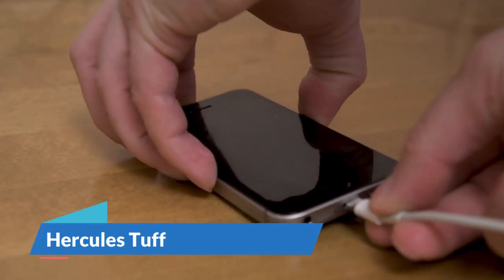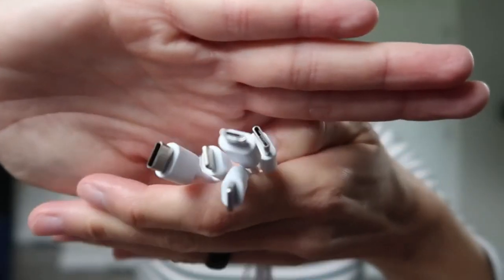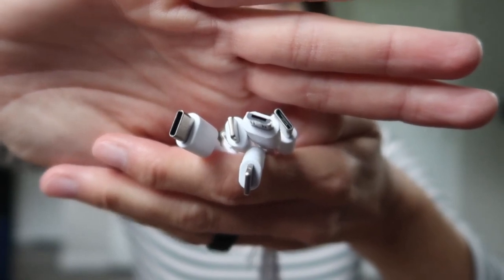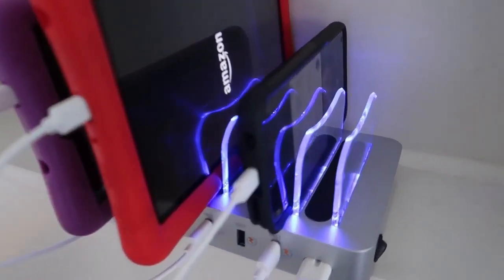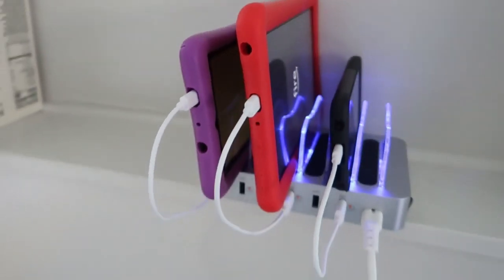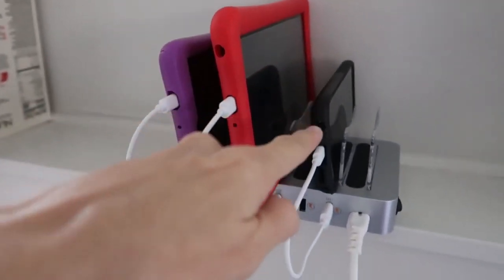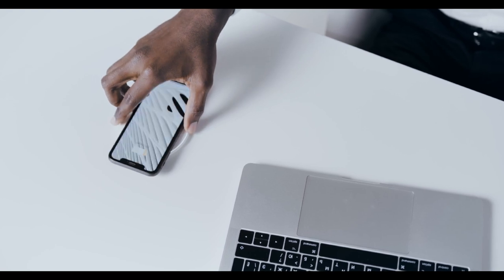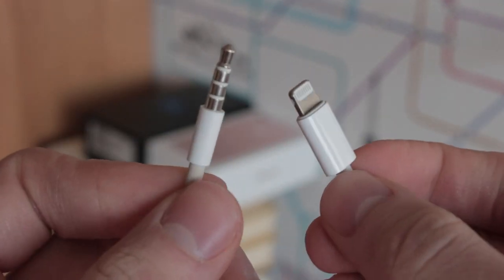Keeping electronic devices charged and organized can be a challenge. That's where the Multiple Devices Charging Station comes in. This charging dock can accommodate up to six smart devices simultaneously, thanks to its six USB ports. With charging speeds of up to 2.4 amps per port, you can charge your smartphones and tablets up to 80% faster. The charging station comes with a micro-USB cable, a Type-C cable, and four lightning cables. It also includes plastic organizers to keep your devices neatly arranged while they charge. Additionally, the charger features over-voltage and over-charge protections, ensuring the safety of your devices.